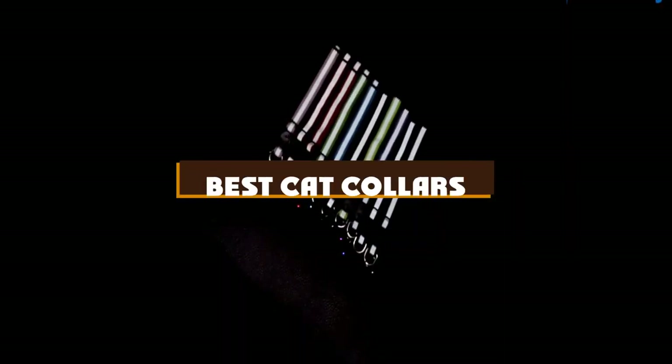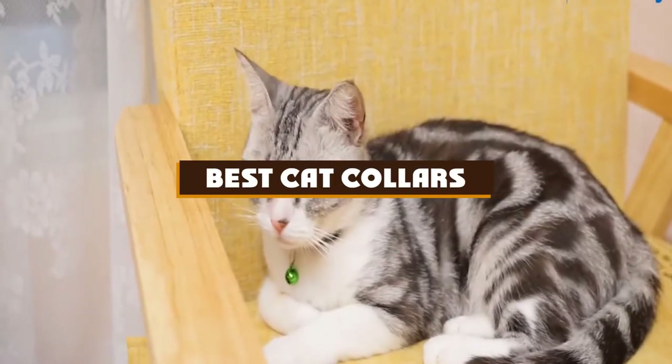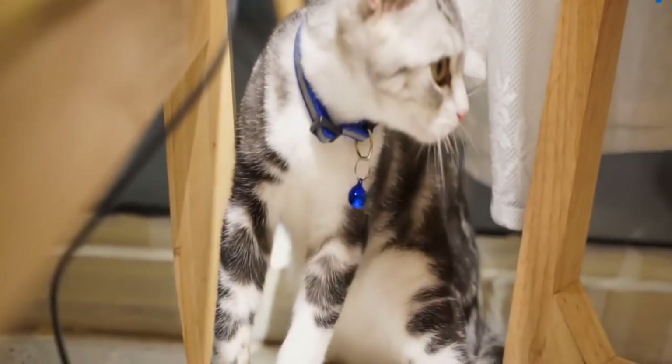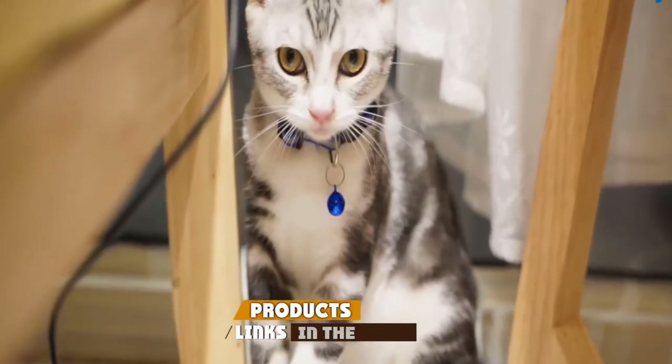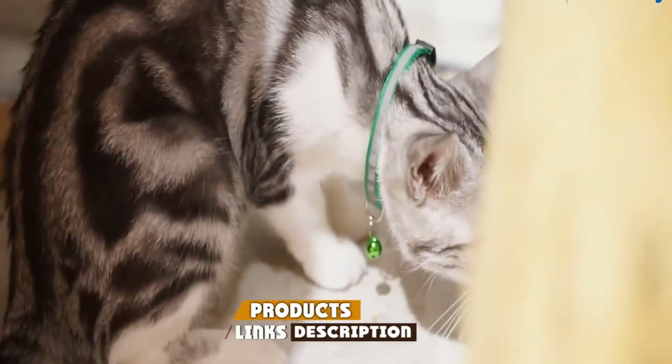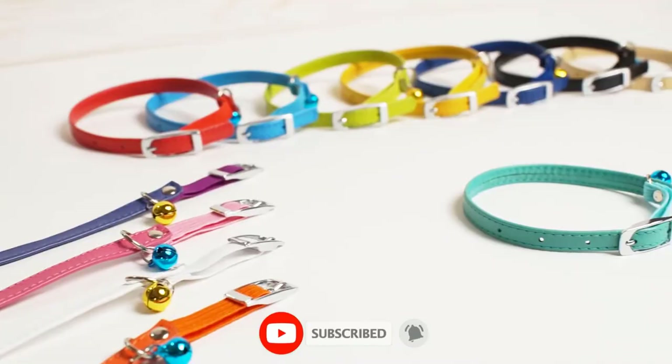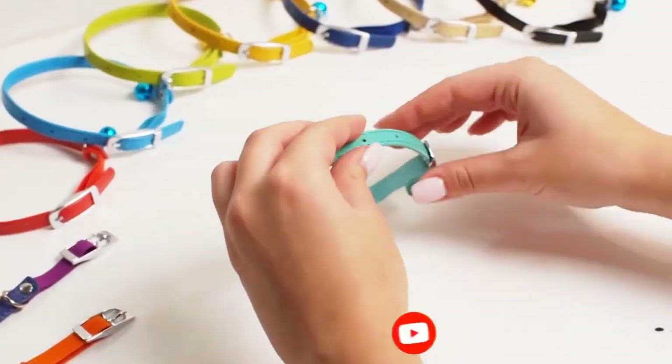If you're looking for the best cat collars, here's a list you must see. We made this list based on our personal preference and sorted it based on the features, prices, quality, durability, and reputation of the manufacturers and customer feedback. Also, we've included options for every type of customer. So let's get started.